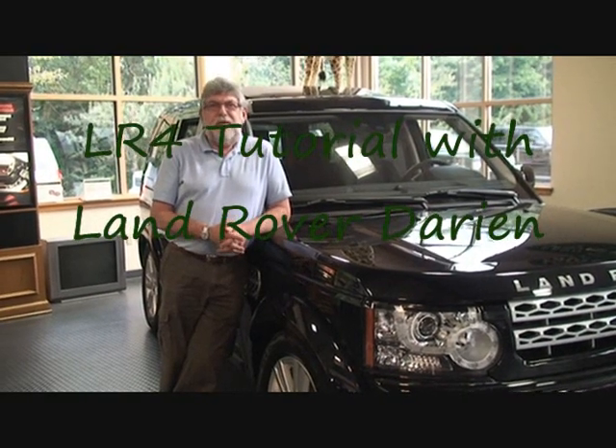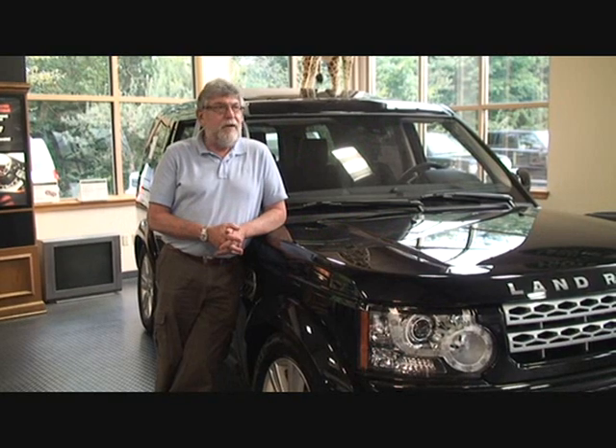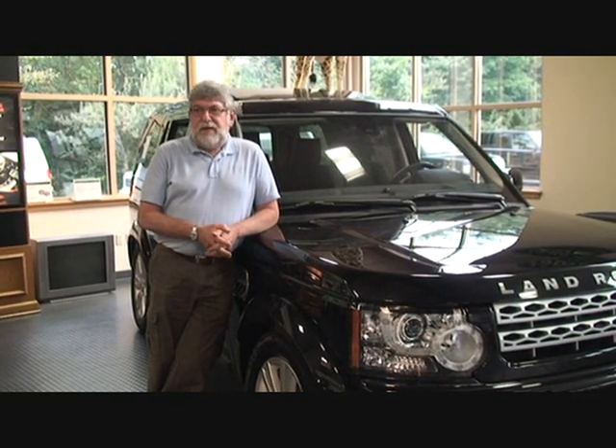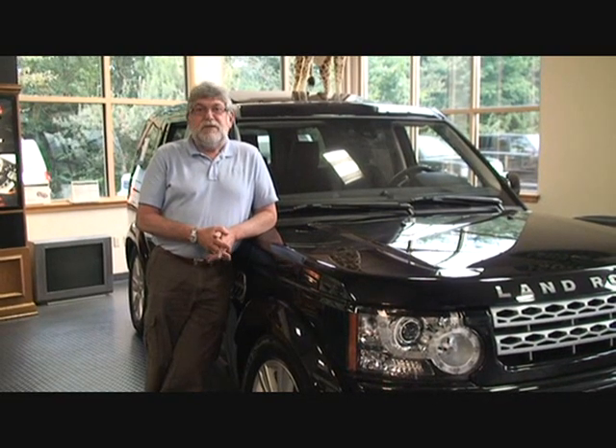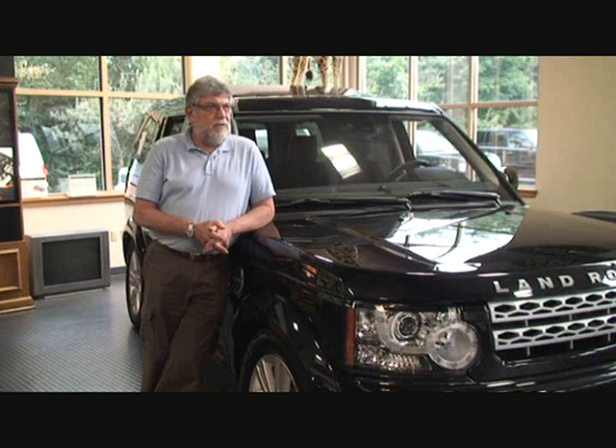Welcome to Land Rover of Dariag, home of the line of Land Rovers and Range Rover automobiles. I am standing next to the Land Rover, the successor to the Discovery Series — the best hidden gem in our line of cars.